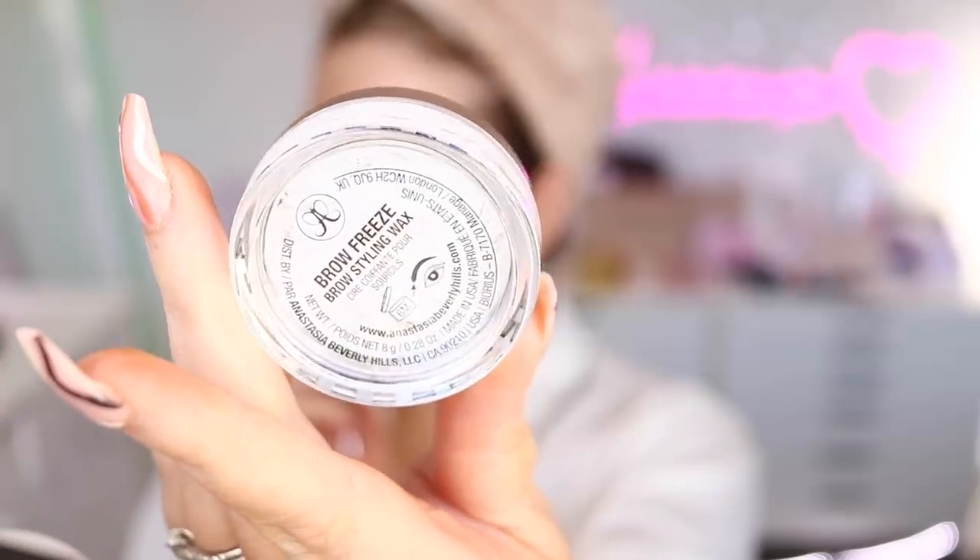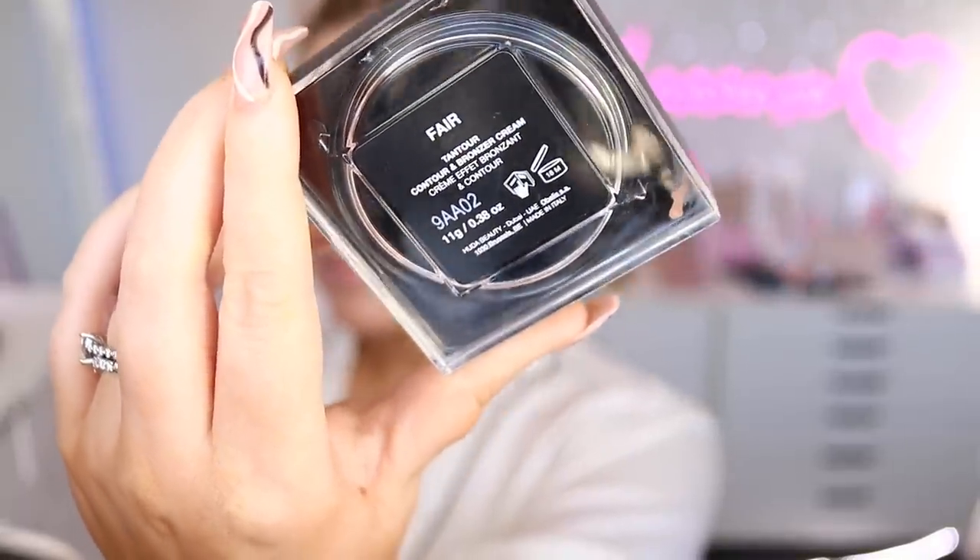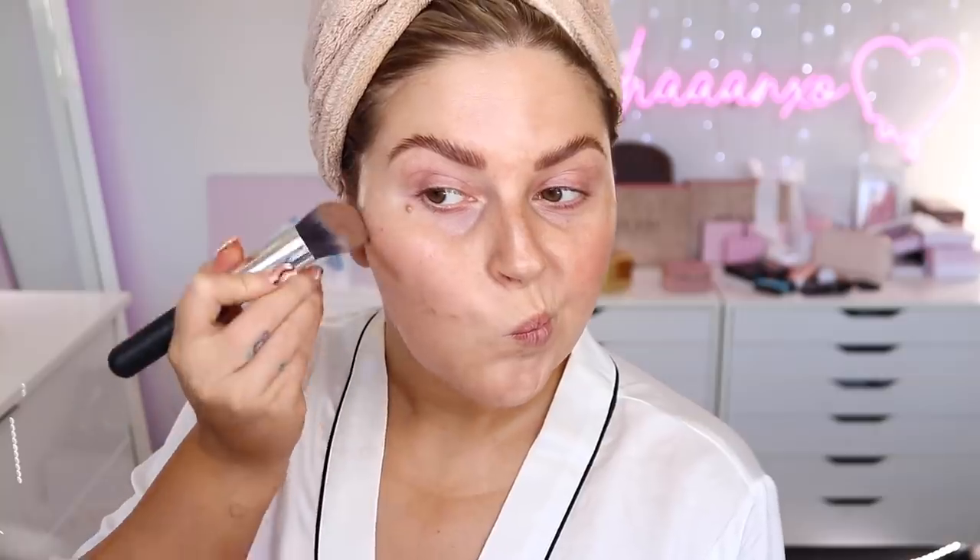We're starting with nice clean skin and a cup of coffee I made way too strong. We're beginning with the brows — I'm pushing them up with some brow wax, this is the Anastasia Beverly Hills one. Once I push them up with the brush I like to use my fingers to squash them down, and if any are sticking up I'll just curve them downward. Then I'm doing some cream contouring — this is the Huda Beauty one in Fair.